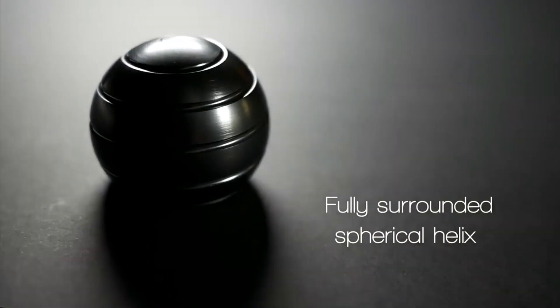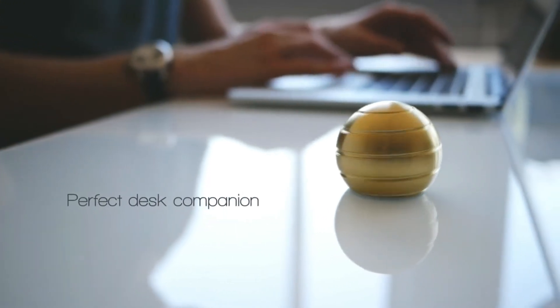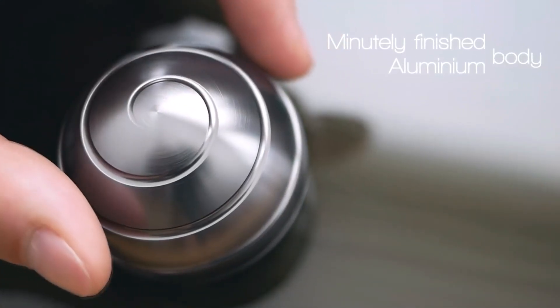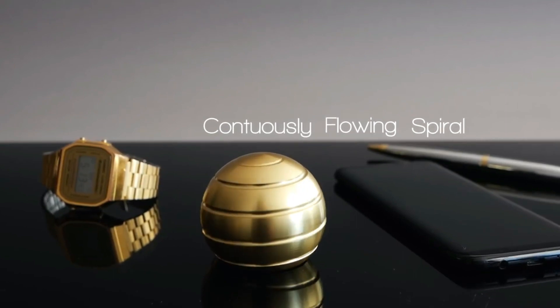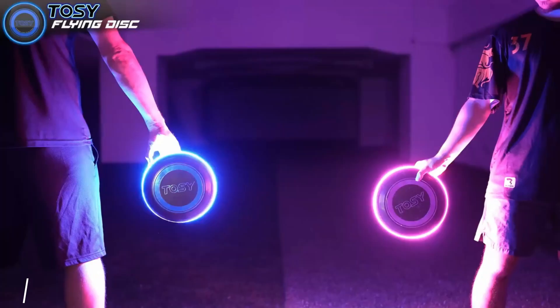and thinkers, it helps maintain focus, relieve stress, and relax during work hours or brainstorming sessions. The Mesmo Globe presents a full 360-degree view to enjoy different visual effects from various angles. The sphere's attractive shape makes it a durable desk toy that can be used repeatedly.